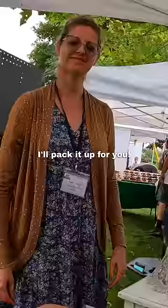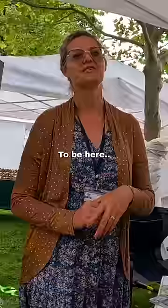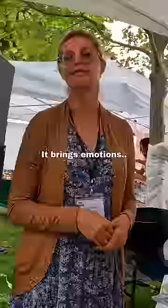Now you have a signed painting. Oh, I gotta give you a tip now! What's your favorite part about painting? To be here, and to see if people enjoy it — it brings emotions. They cry. I have to leave, I can't be here.